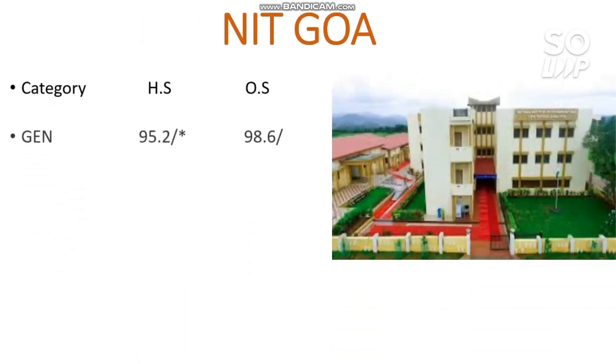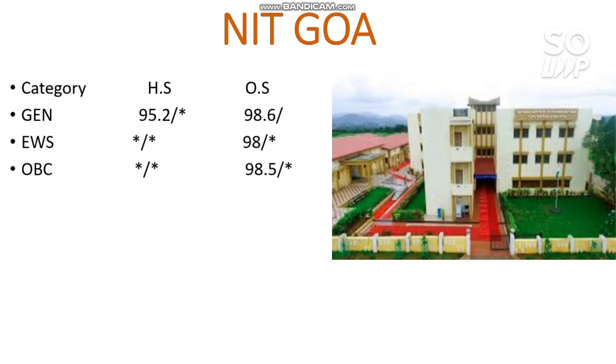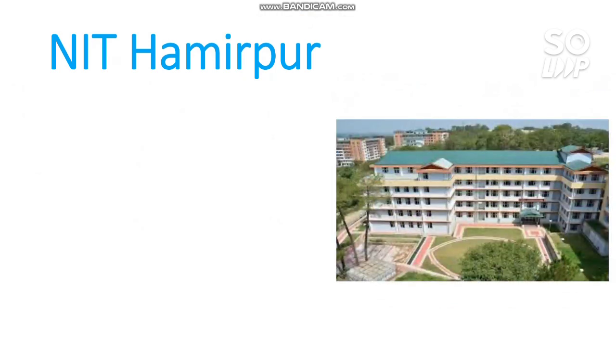Next is NIT Goa. The cutoffs are: General 98.6, EWS 98, OBC 98.5, SC 92, and ST 89 percentile. If you want any information, preparation tips, or want to improve your marks for the next attempt, feel free to ask in the comment section or on Instagram or WhatsApp — links are in the description box.